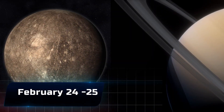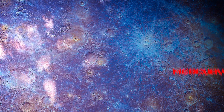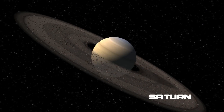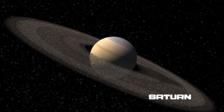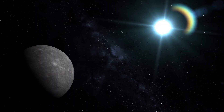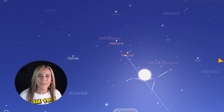February 24th and 25th: Mercury and Saturn. Having passed the sun early in the month, Mercury quickly climbs into the evening sky. Meanwhile, Saturn has been losing ground to the sun, which means you'll have an opportunity to see them pass one another in the twilight after sunset. Your best opportunity comes on the 24th and the 25th.